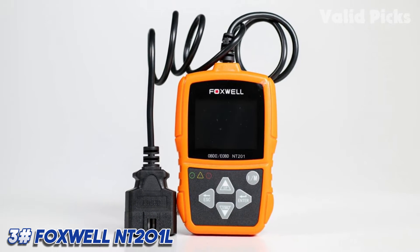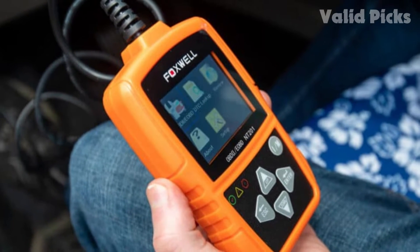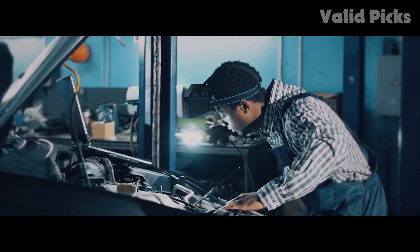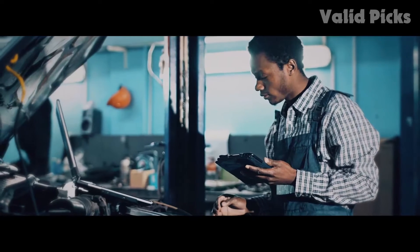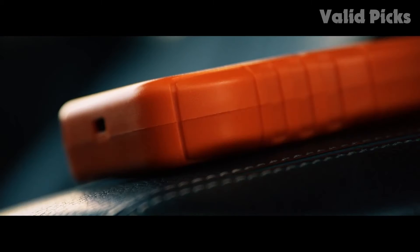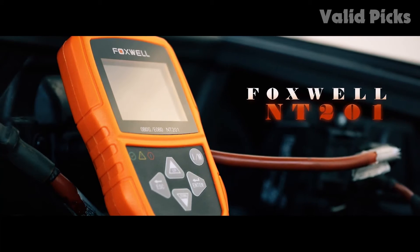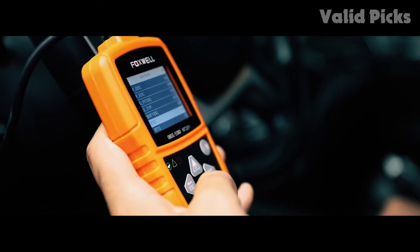Number three: Foxwell NT201 — best consumer OBD2 scanner. While the NT201 doesn't offer much in the way of advanced functions, it does provide basic data collection, real-time engine data, and freeze frame data. With this device you'll be able to read and clear your own engine codes with ease. The Foxwell NT201 is a great low-cost option for the average DIY home mechanic.